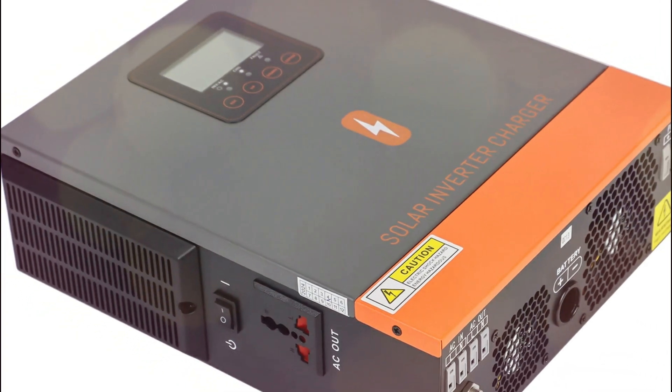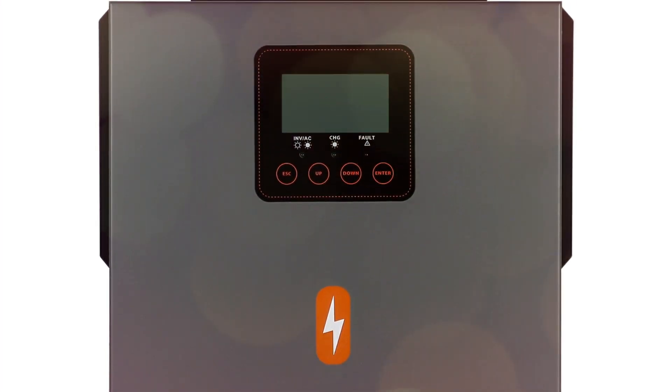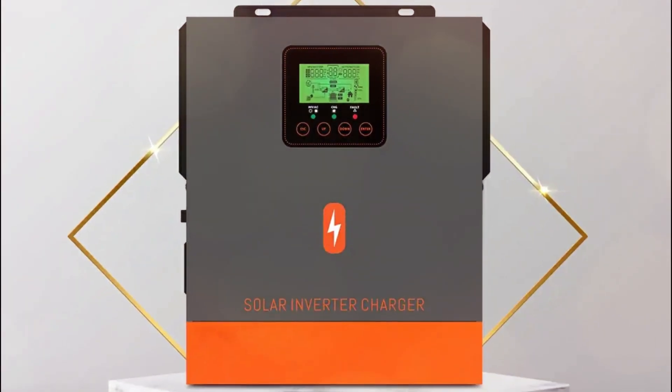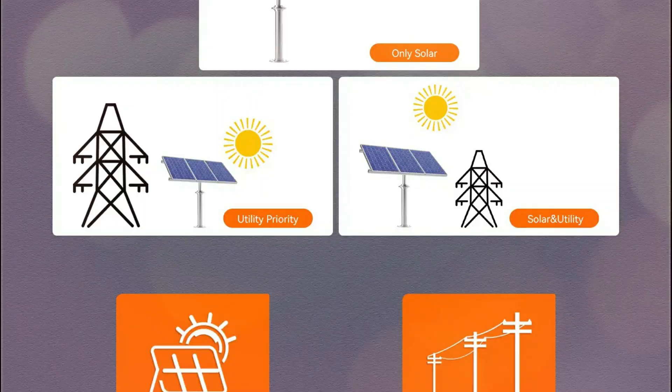You get flexible charging modes, up to 1200W solar input, and intelligent protections like overload, short-circuit, and thermal safety. Plus, it's designed for harsh environments with a built-in anti-dust kit. Whether you're off-grid or hybrid, this inverter gives you clean, reliable, and optimized power anytime, anywhere.